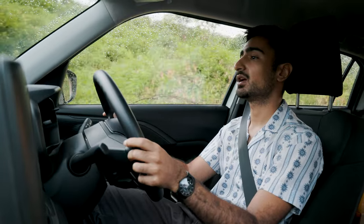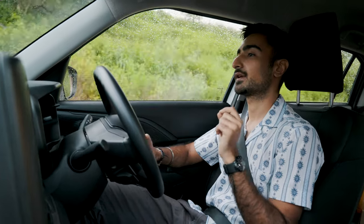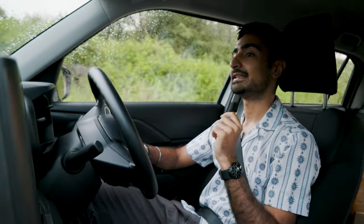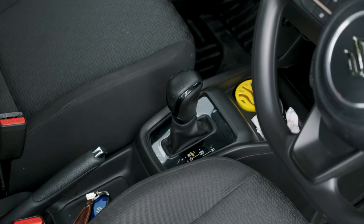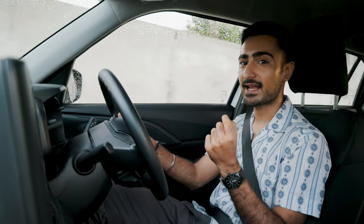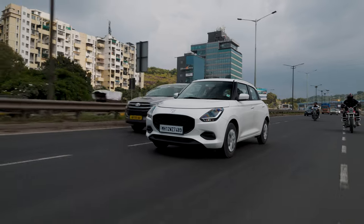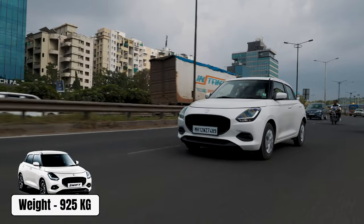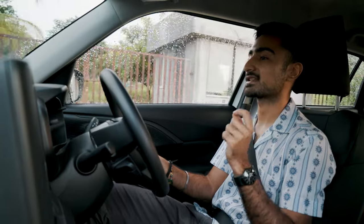While the Swift available abroad gets a CVT gearbox with paddle shifters, the Indian Swift gets two transmission options: a 5-speed manual gearbox and an AMT gearbox — exactly what I'm driving today. The new generation Swift is built on the previous Heartect platform, still using the same platform as the previous generation Swift, but now it is 25 kg heavier. That is because you now have side and curtain airbags to add a little bit of extra safety.